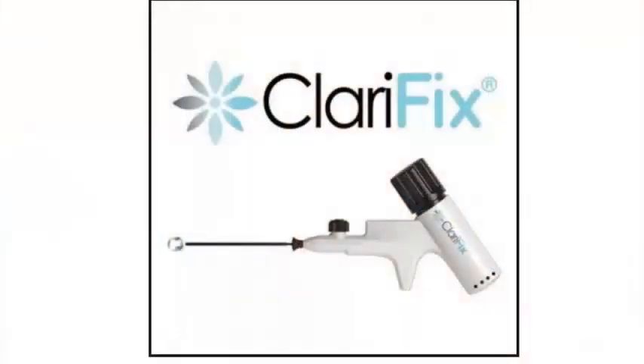When medical management fails to give the patient enough relief, then there is a procedure called ClariFix, or cryotherapy to the posterior nasal nerve.